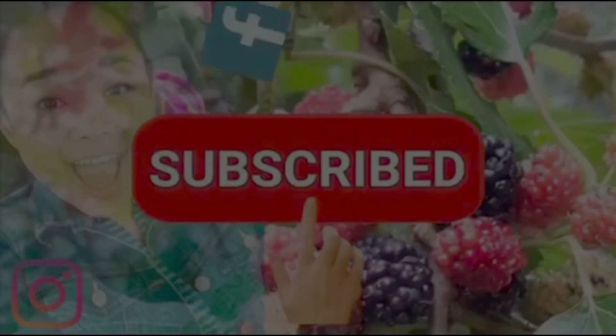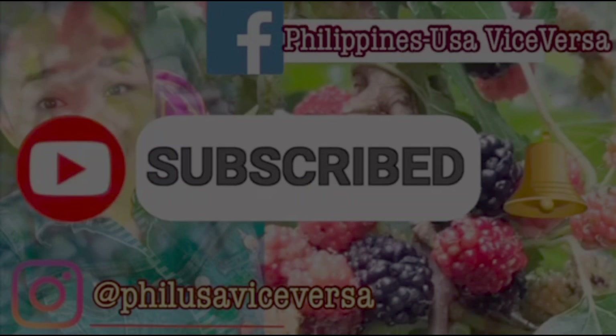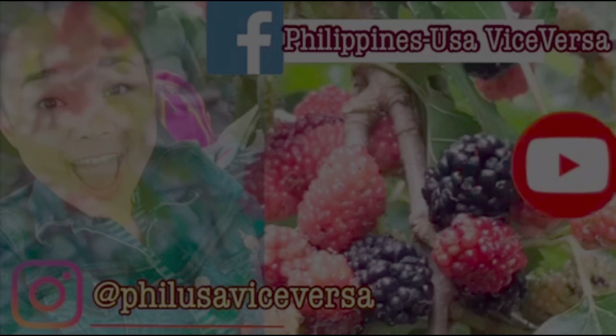Thank you for tuning in. If you are new here, please don't forget to subscribe, hit that notification bell, and follow us on Facebook and Instagram. Thank you!